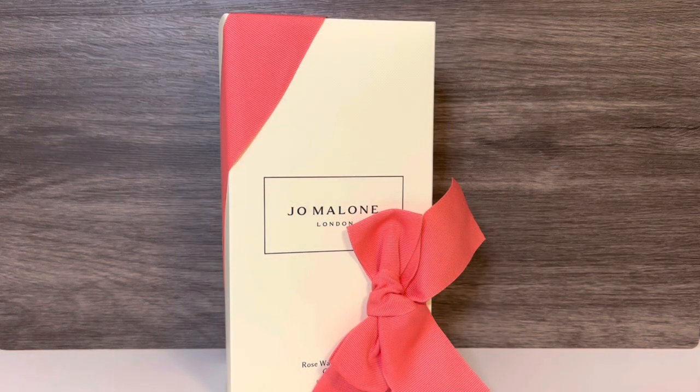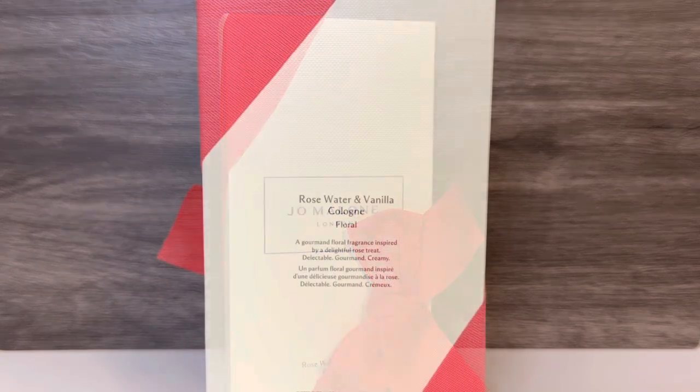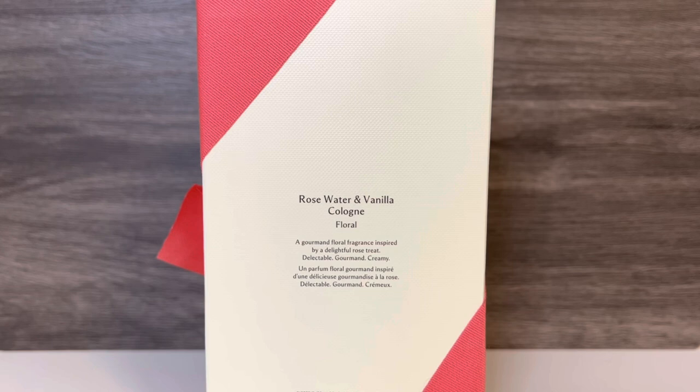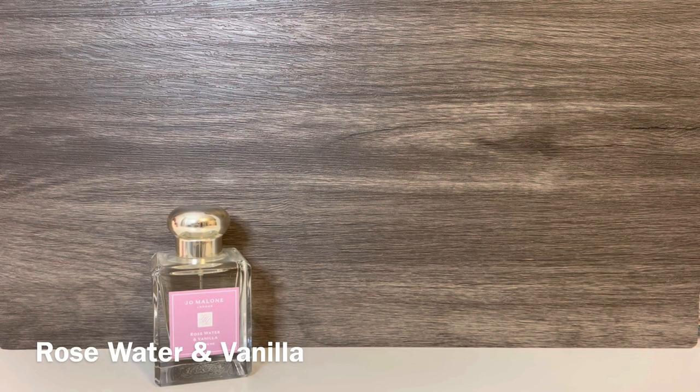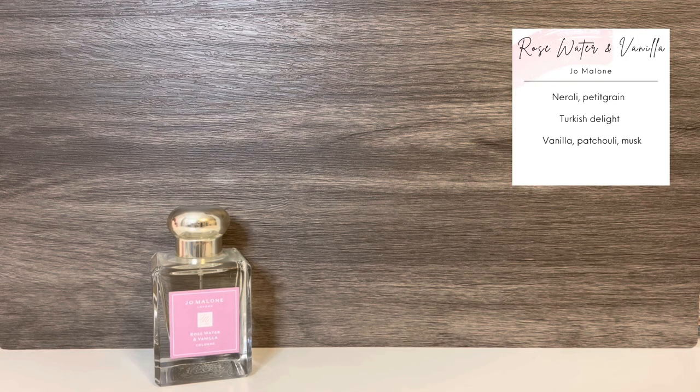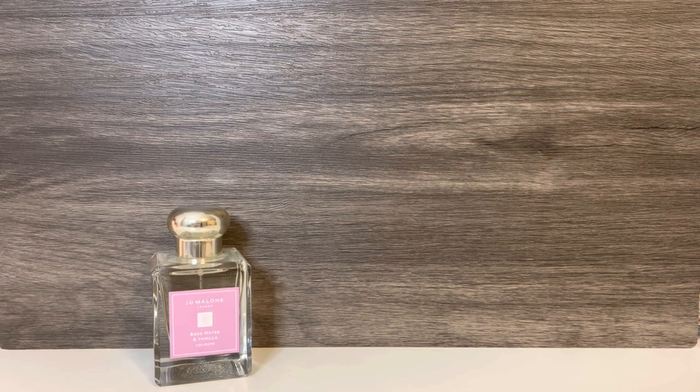The packaging for Rose Water and Vanilla included a nice pink bow, and I was really intrigued by the description. In this year's collection, Rose Water and Vanilla comes in the bottle with the purpley pink label. It has top notes of neroli and pettigrain, a mid-note of Turkish delight — also known as lokum — and base notes of vanilla, patchouli, and musk. This was originally released in 2010 as a cologne intense. The 1.7-ounce bottle is $110 US. It sold out the first day on Sephora and the next day on Jo Malone's website, making it the most popular scent in the collection. It did restock on Sephora but already sold out again, so you may want to pick this one up soon.